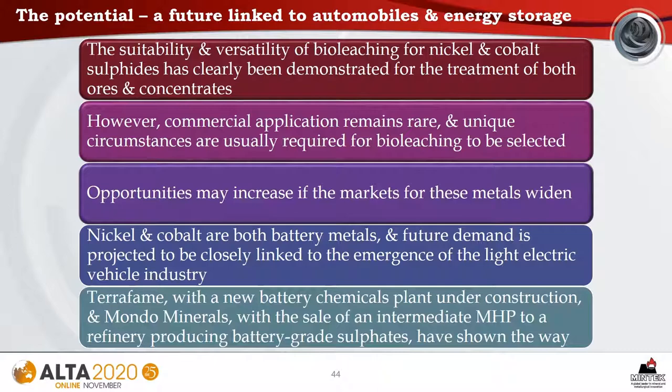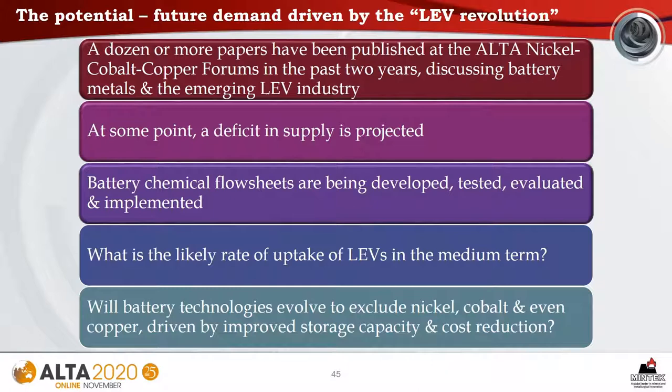To examine the potential — a future linked to automobiles and energy storage. The suitability and versatility of bioleaching has clearly been demonstrated for the treatment of both nickel and cobalt ores and concentrates. However, commercial application remains rare. Opportunities may increase if the markets for these metals widen. Nickel and cobalt are both battery metals, and future demand is projected to be closely linked to the emergence of the light electric vehicle industry. Two questions arise: what is the likely rate of uptake of LEVs in the medium term, and will battery technologies evolve to exclude nickel, cobalt, and even copper, driven by a need for improved storage capacity and cost reduction?